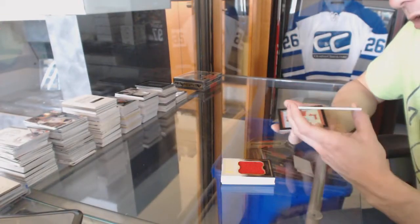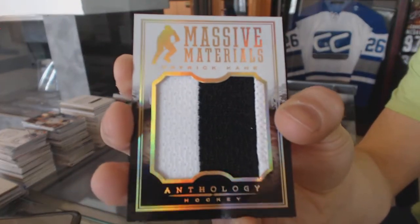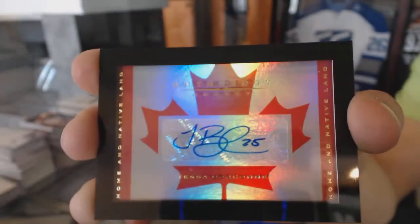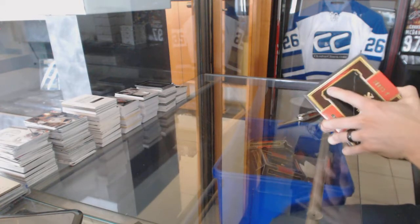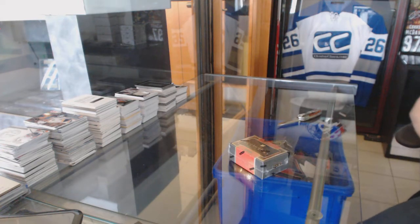We've got a Massive Materials jersey prime, number 41 of 49 for the Chicago Blackhawks, Patrick Kane. And we've got a home and native land autograph, numbered to 299 — random between everybody. And on to the sixth and final box.